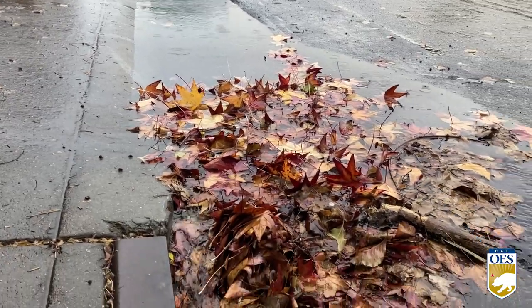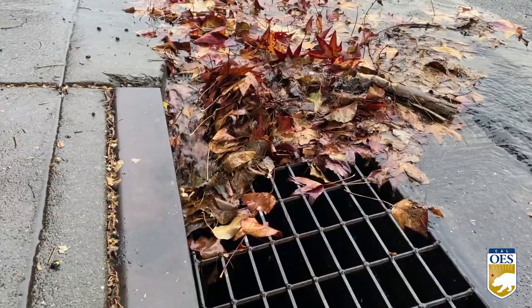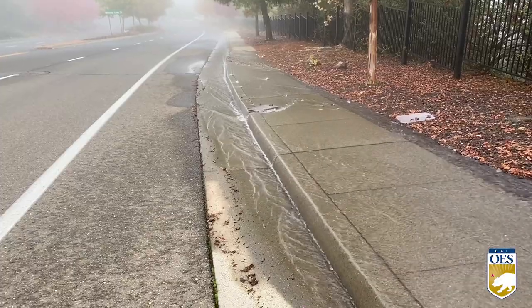Blocked storm drains will channel water into unusual areas, increasing risk of mud and rock slides. Contact your local Public Works department if a storm drain near you has caused excessive standing water.